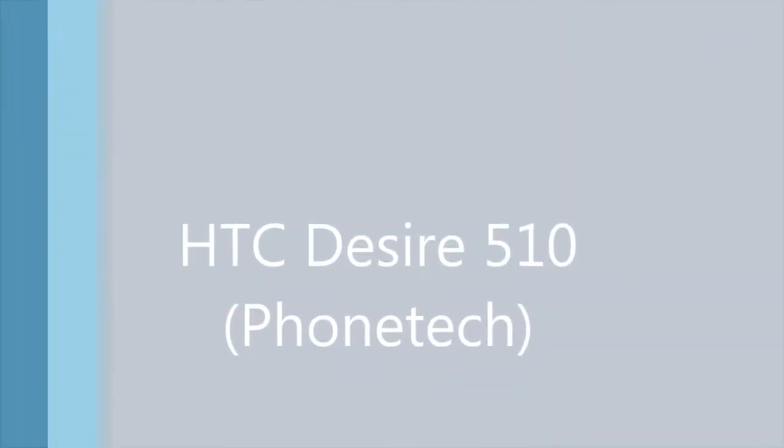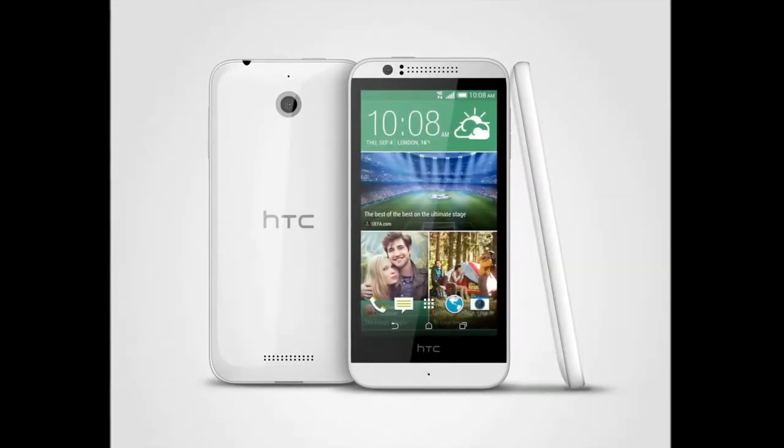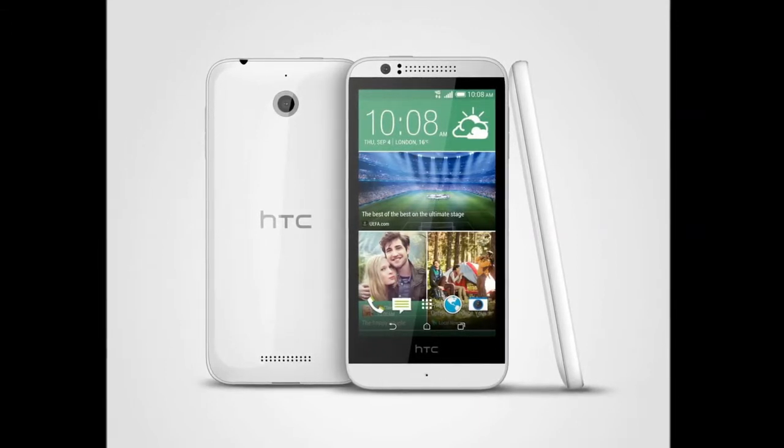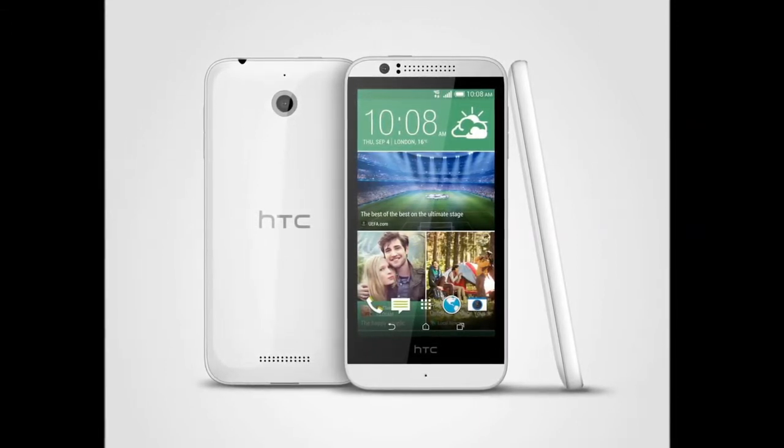For many of you, your priority is not the phone you carry, but the content you access on it. You may not wish to, or be able to invest in a top-of-the-range, flagship phone.